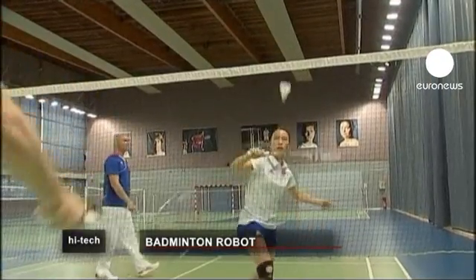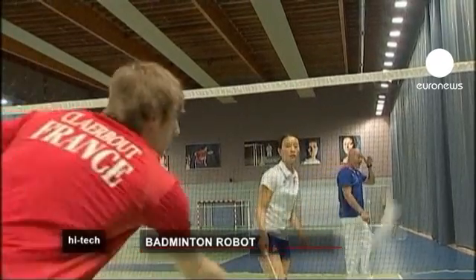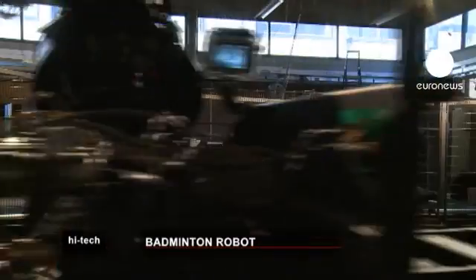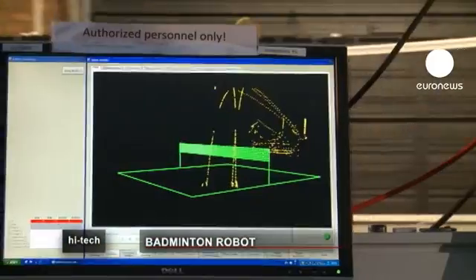Instead of playing badminton with another human being, imagine what it would be like to be playing against a robot. Here at the Flanders Mechatronics Technology Centre in Belgium, researchers have built a robot which can do just that.